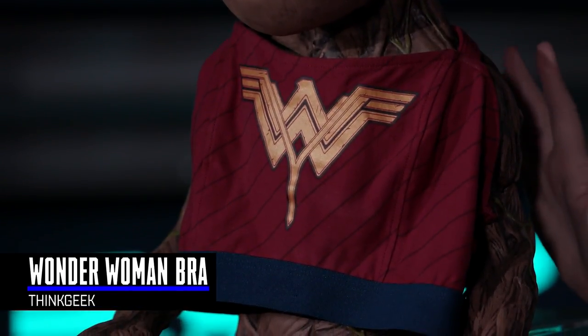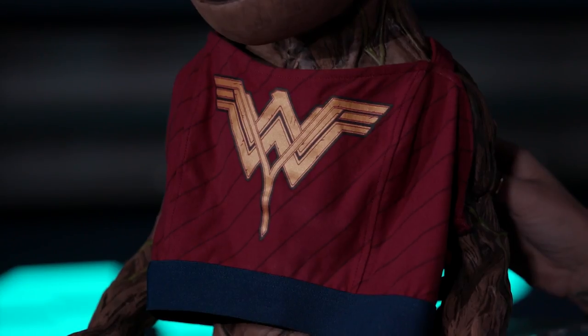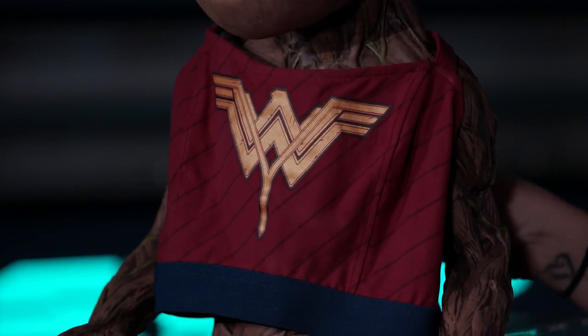Our first item: we have Groot improbably modeling the Wonder Woman sports bra. It's Groot and Amazon! I like the little DC Marvel crossover we have going on here, because there's no teams — there's just Groot. And it's kind of inspired by the armor from Batman v Superman: Dawn of Justice, in which she is the best part.